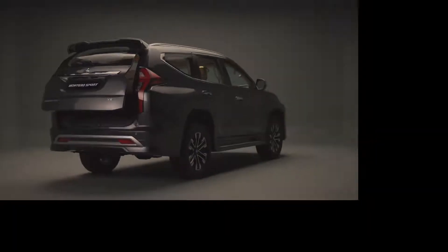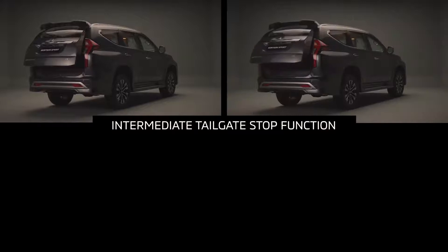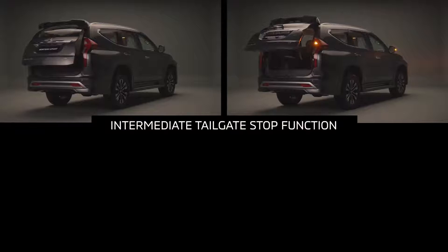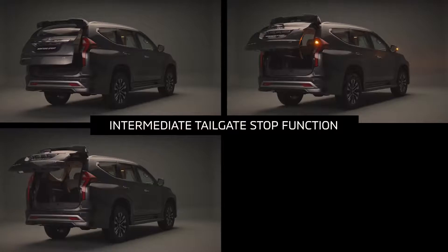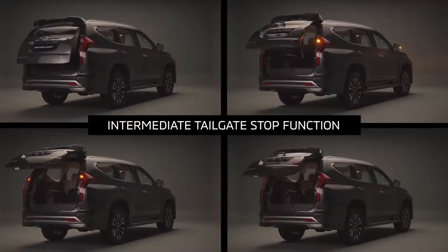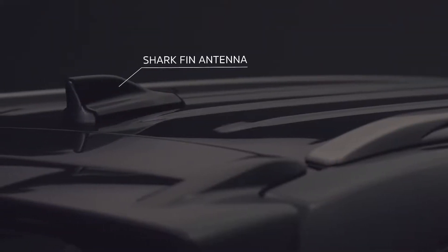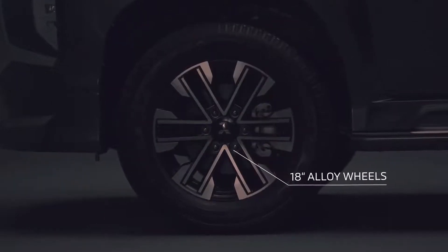Another element of the power tailgate is the intermediate stop feature which allows the user to stop the tailgate at a desired position while it is automatically opening or closing to prevent over travel or object collision. The desired stopping point can be registered in the system as a default open close position. The close and lock function facilitates closing the tailgate and locking the doors by pressing the lock switch.